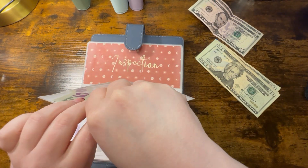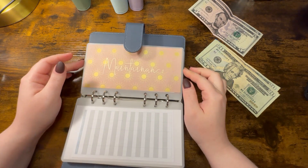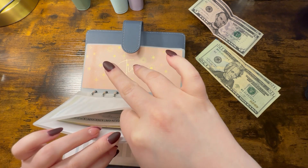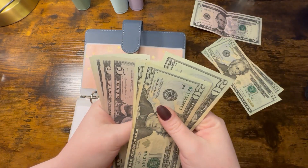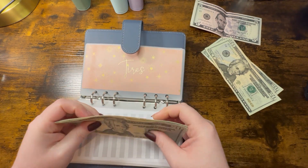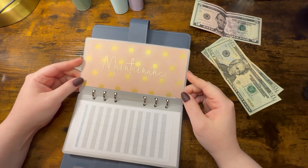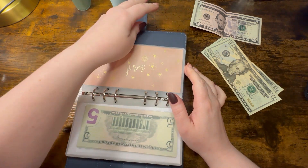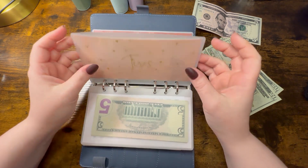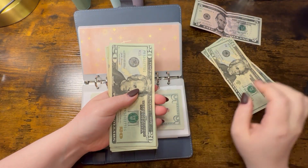Starting in the blue binder: nothing is going towards emergency. Month ahead is getting $20, so it'll have $525 — $500 in the bank account plus $25. Vacation gets nothing. Christmas is just getting started, so Christmas is getting $10. Inspection gets nothing, registration gets nothing.